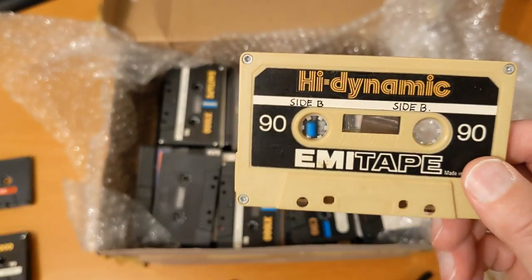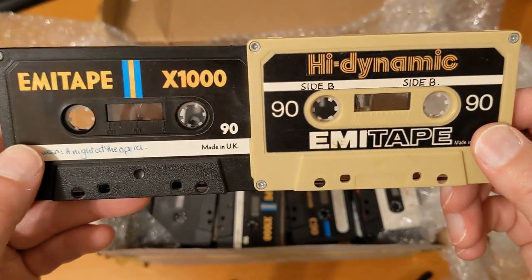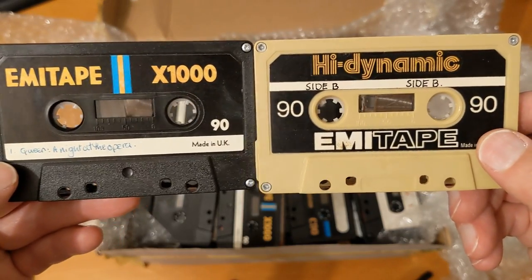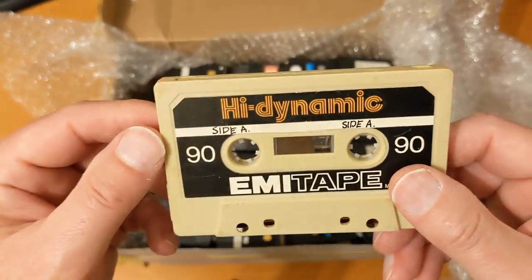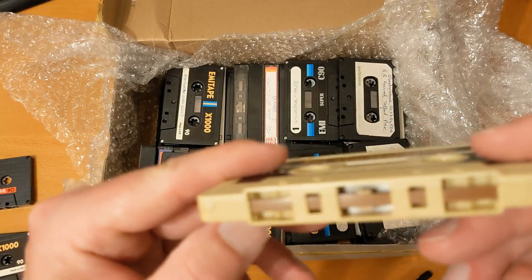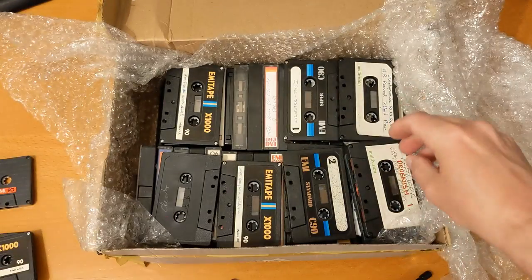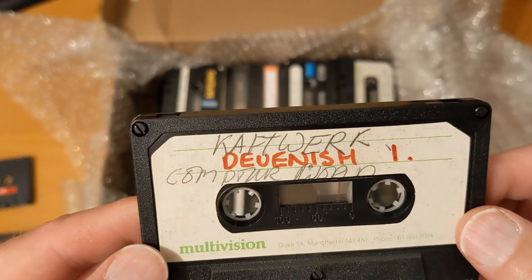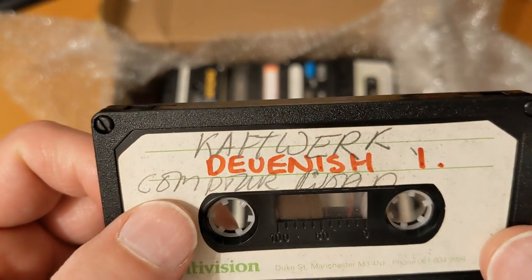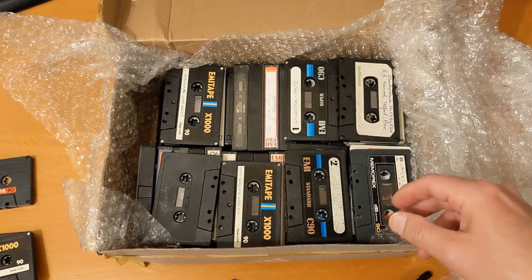There's another EMI tape there. Let's move a bit more quickly. Multivision — I might have to look that up or I might just wait. Oh, Kraftwerk! I do like Kraftwerk. That's good — this is excellent. I know I could listen to all this on streaming, but what's the fun in that? I do like tapes.